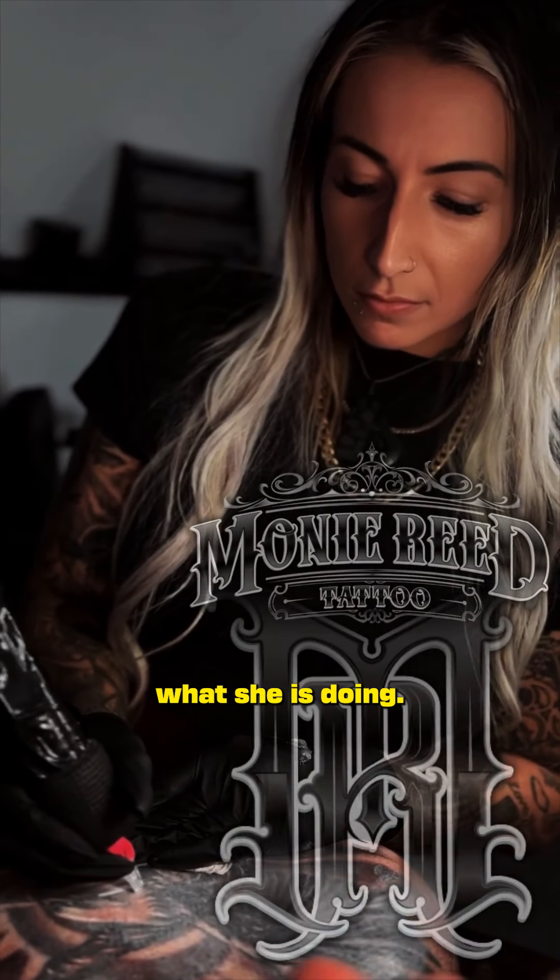First of all, shout out to Moni. As you can see, she is the best at what she does. Tattooing is her thing.